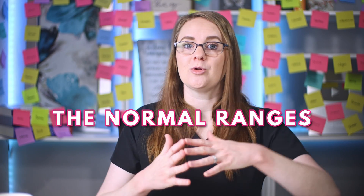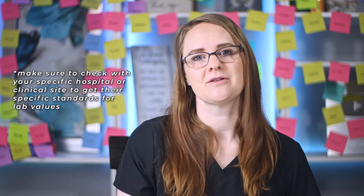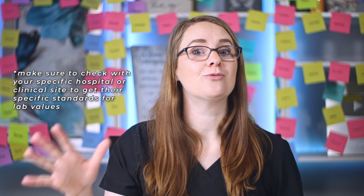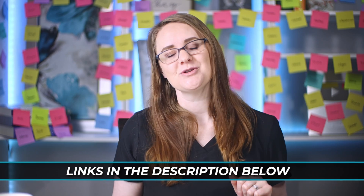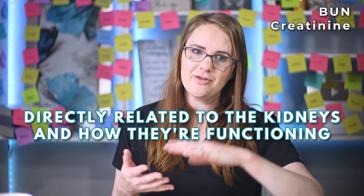I'm also going to go through the normal ranges for them, but make sure to check with your specific hospital or clinical site to get their specific standards for lab values, because they can really differ depending on the facility. I also have a free lab values cheat sheet so that you can remember all of the normal ranges when you're at clinical or while you're studying — the link is down below in the description.